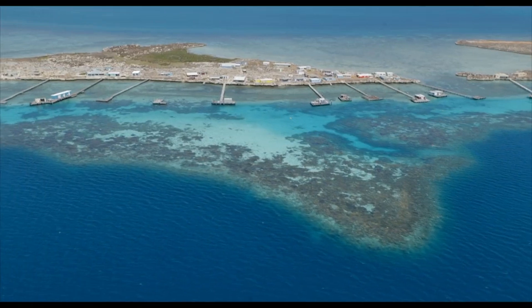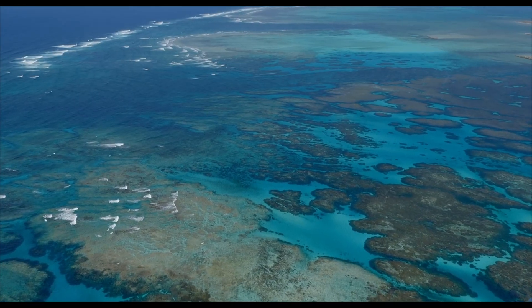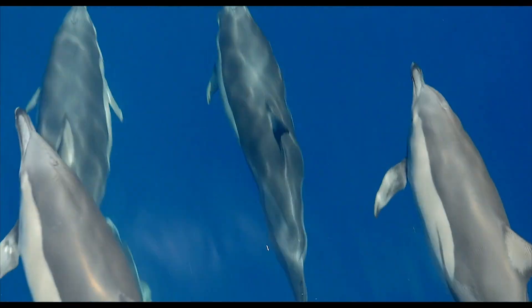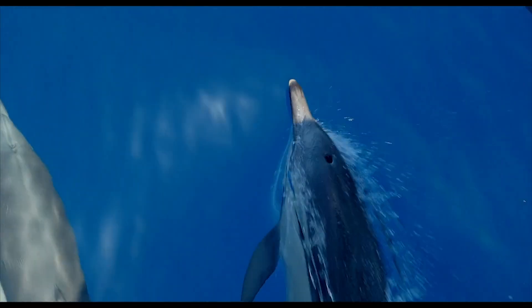The Abrolhos Islands is a series of 102 islands and reef systems. It's quite an unusual environment because it's a mix of temperate and tropical species, particularly in the marine environment. It's an area of really high diversity and quite important in terms of ecological values.